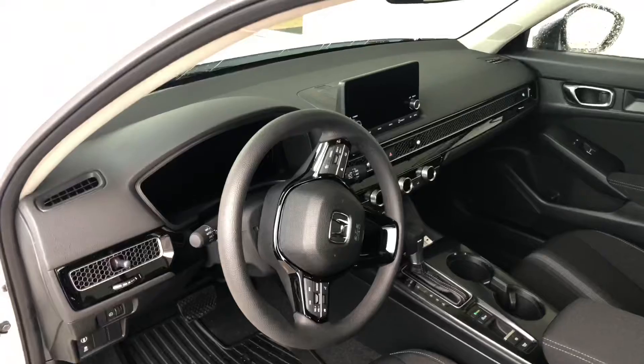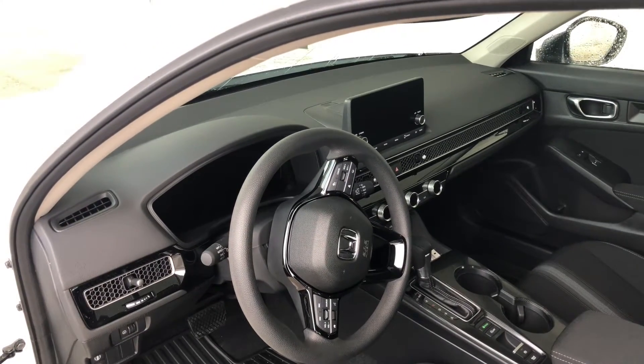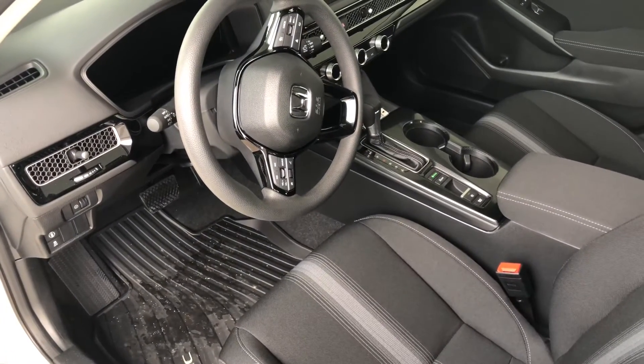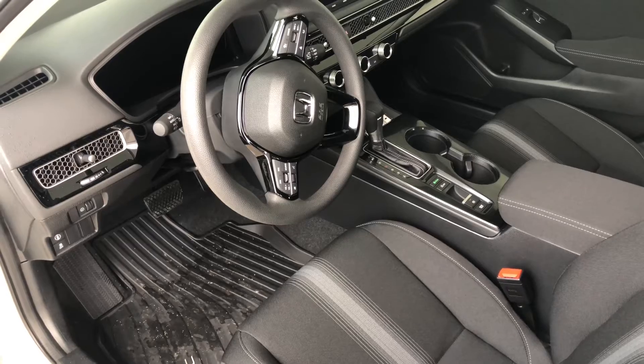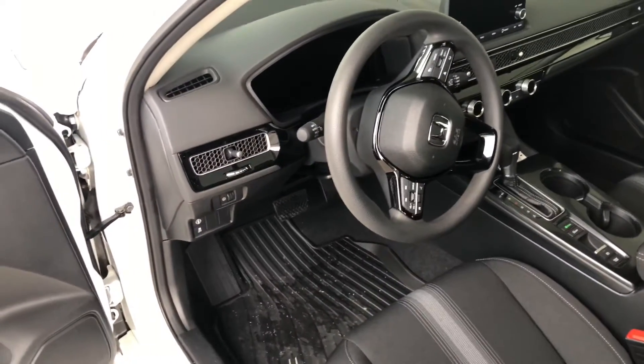Heated seats, manual seats. You can see the updated dash here, Amanda. The touchscreen stands vertically so you get less glare off of it. Electric parking brake like you had before, with brake hold. New configured dash, easy to operate — get all your settings.